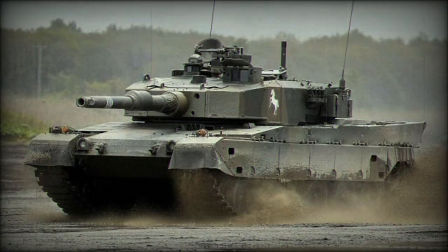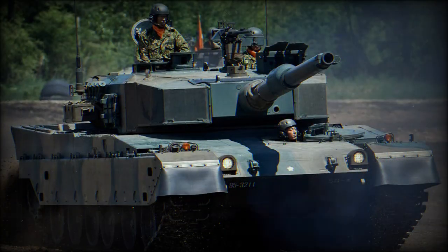The new tank was developed by Mitsubishi Heavy Industries in cooperation with German Krauss-Maffei and MaK tank manufacturers. Consequently, the tank has a number of external similarities with the German Leopard 2. The first prototype of the Type 90 was built in 1982.